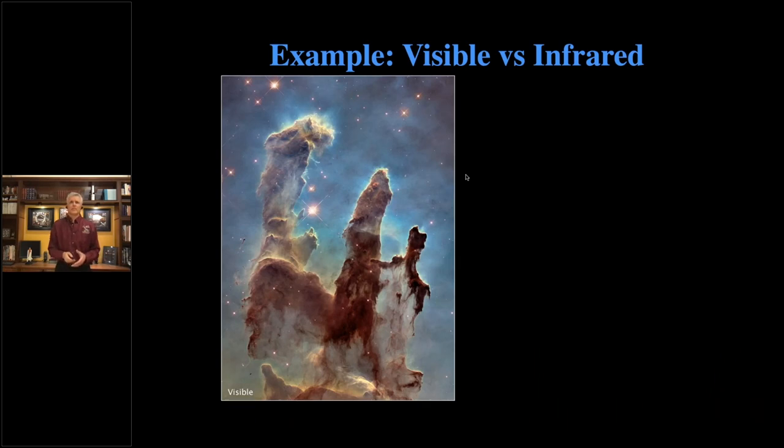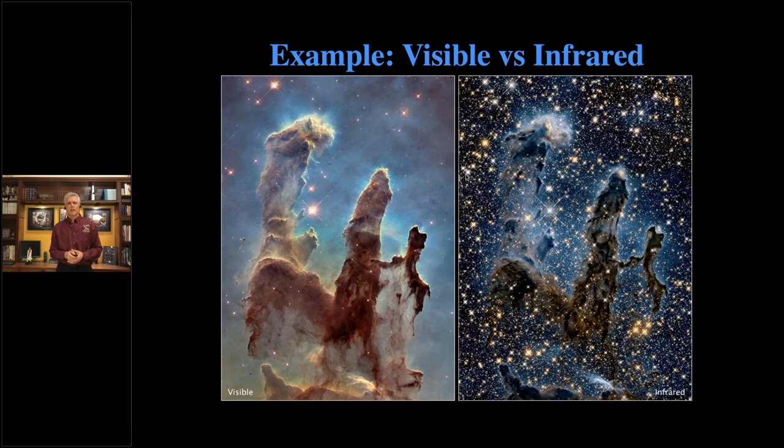Another example is seeing different kinds of light. This is an image of the famous Eagle Nebula — one of the most famous pictures ever taken by Hubble — which is about star birth. The first image was in visible light, and this one is in infrared light. With infrared light, I can see through the cloud and see that there are tens of thousands of stars inside and behind that cloud, otherwise I would never have a clue they existed.